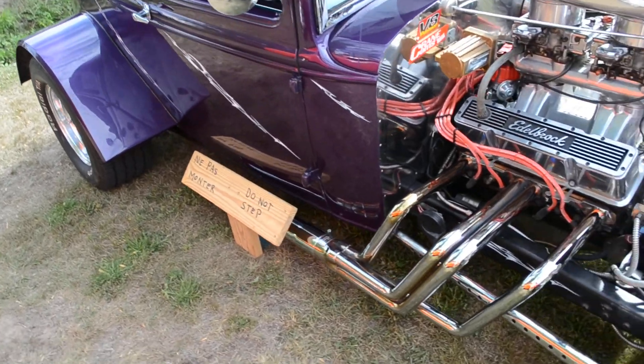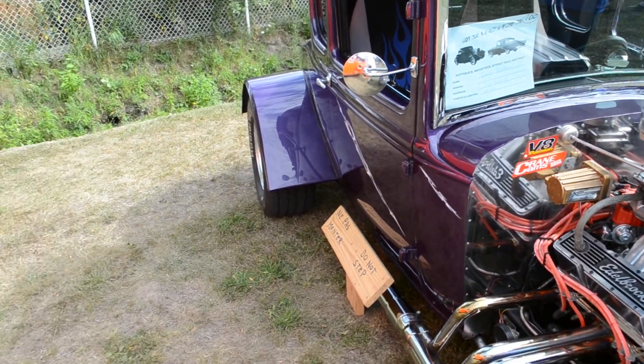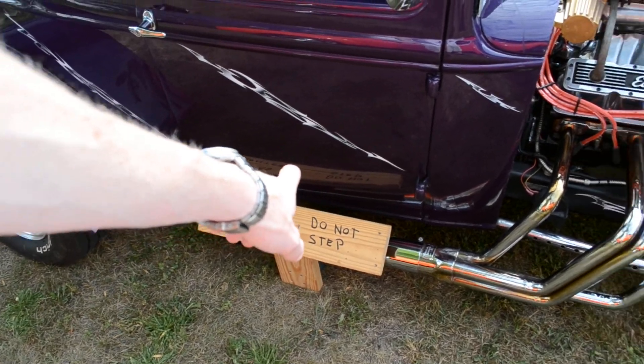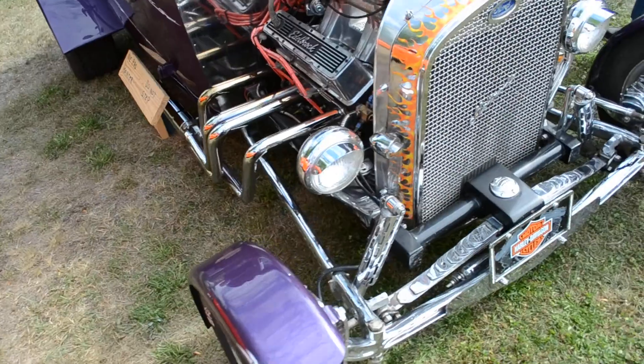Look at those headers, how far they go out. That's beautiful. The hood cover's off — he's got a blower. The guy actually had to put on both sides, he actually had to make it like a wood piece here. The sign says do not step on, because probably too many people stepped on those exhaust pipes and dented the damn thing.